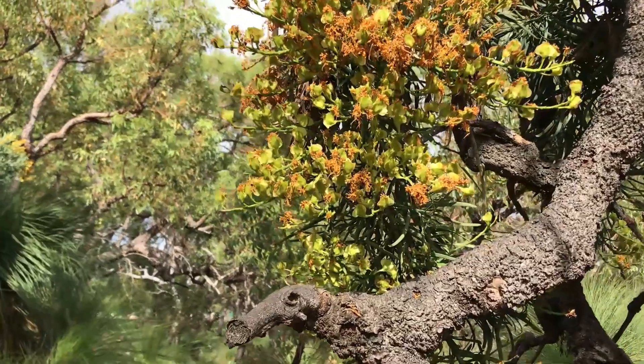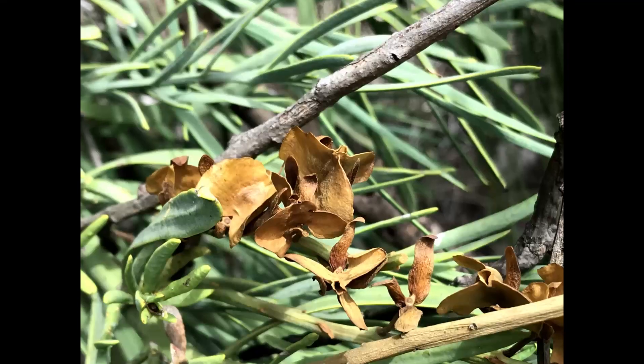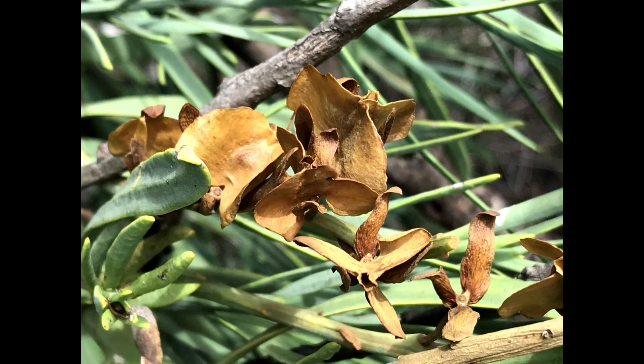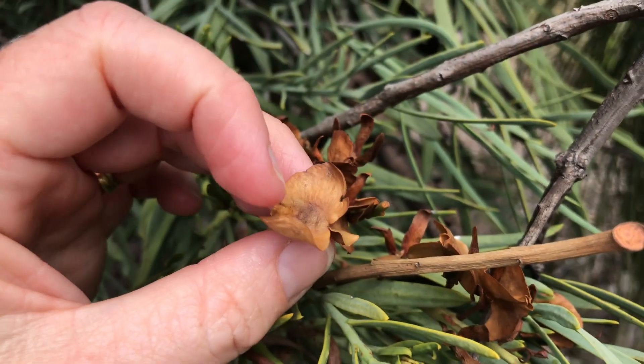Fertilized flowers develop into fruits, starting out green like the ones in this footage and turning into a dry brown fruit as they mature. Another factor that sets this species apart from other mistletoes is that the Noitia is the only mistletoe that develops dry winged fruits.